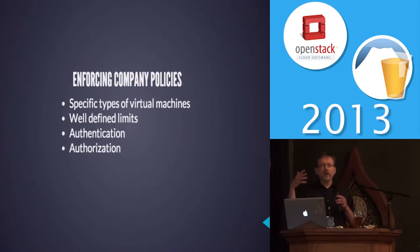Since we started going, they started adding more things to it. They had specific types of virtual machines, and when we asked them what they meant, they sure sounded like flavors and images with quotas — hmm, sounds like we've got an idea here. They also had very defined limits, authentication, and security.